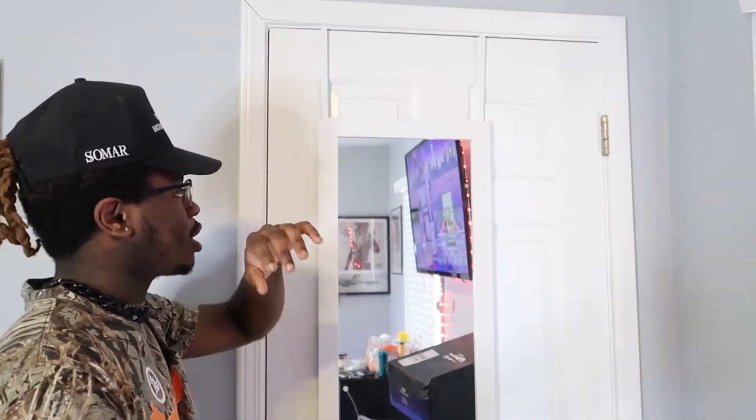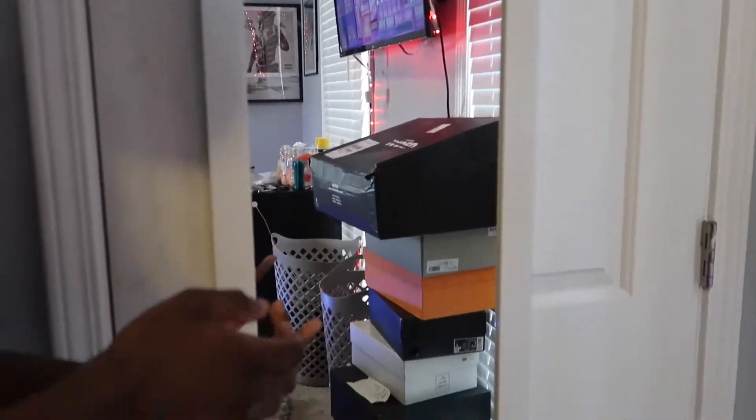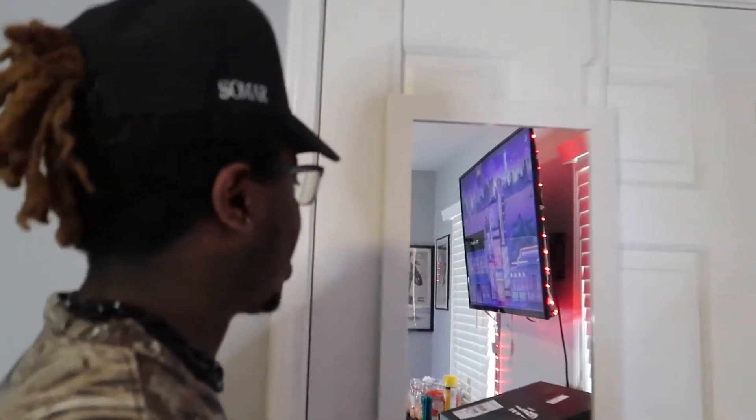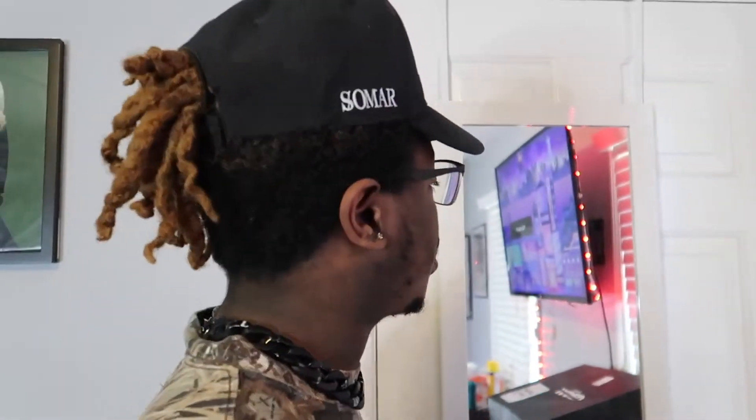I showed y'all the before, now I'm about to show y'all what it looks like after. When you first come in, as y'all can see, we got this little mirror. I'm going to be moving in a couple months, so I will acquire the bigger mirror from Ikea. But right now I just got this small little mirror, because y'all know I do fashion — I got to look at my outfits every time I put one on, make sure I look straight before I walk out the house. All y'all fashion people will know that.